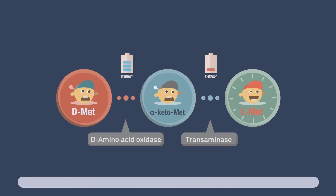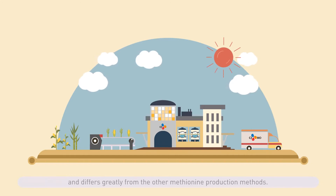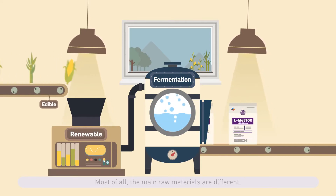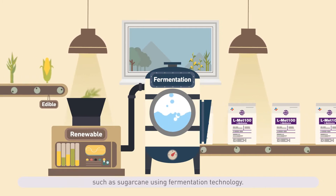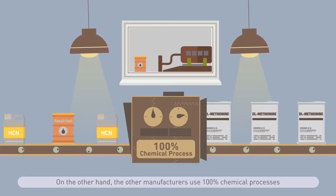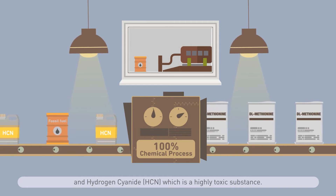CJ Bio's production process of L methionine is an environmentally friendly process that differs greatly from other methionine production methods. L methionine is produced from edible and renewable natural raw materials such as sugarcane using fermentation technology. In contrast, other manufacturers use 100% chemical processes relying on fossil fuel raw materials such as propylene and hydrogen cyanide, which is a highly toxic substance.